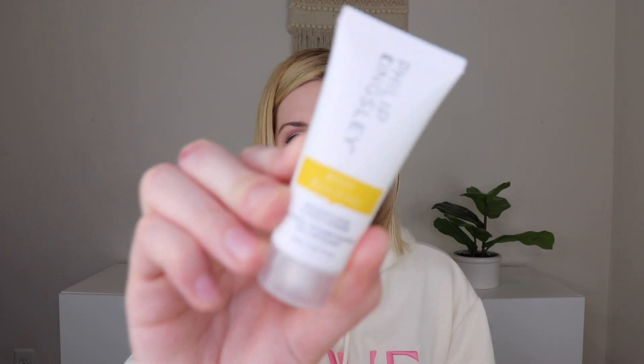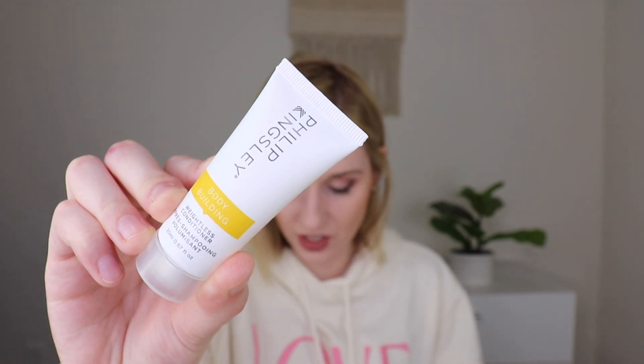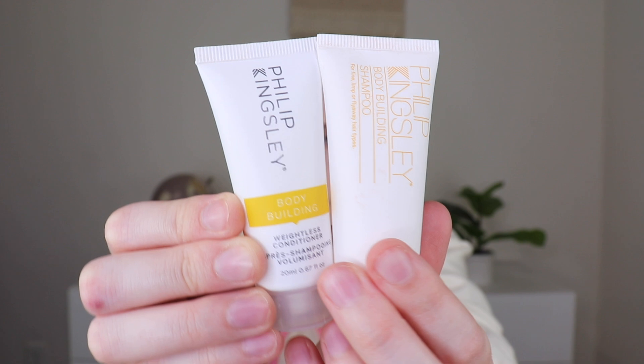The first thing I'm pulling out is from Philip Kingsley — this is their Bodybuilding Weightless Conditioner. You could have gotten a bunch of different things: their Frizz Fighting Gloss, shampoo, or conditioner. I actually got both the shampoo and conditioner, but they have two different types of packaging, which is a little bit weird.